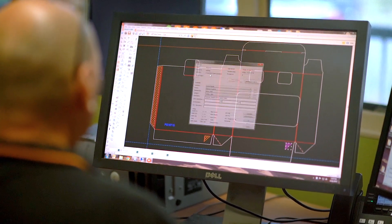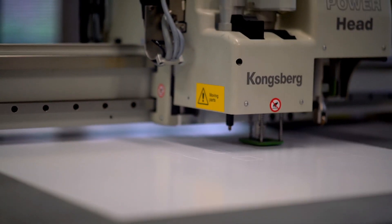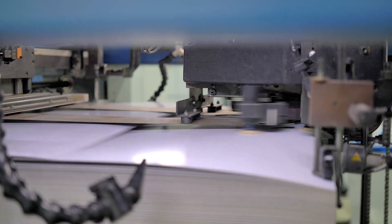Platypus designers will produce a few prototypes to trial, and once approved, the key line is sent to the customer, who places their own artwork into it. Once the artwork is approved, it's time to go to print — massive reels of paperboard are cut down to sheets ready for the printing press.